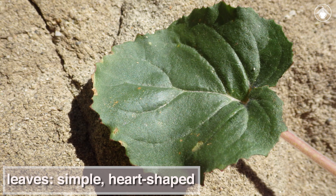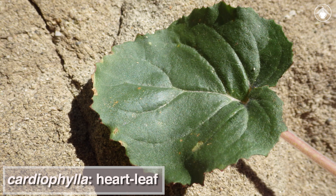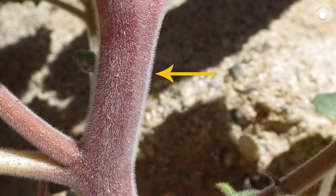The leaves are simple and heart-shaped, which is reflected in the specific epithet cardiophila, which literally means heart leaf. The stems have fine spreading hairs.